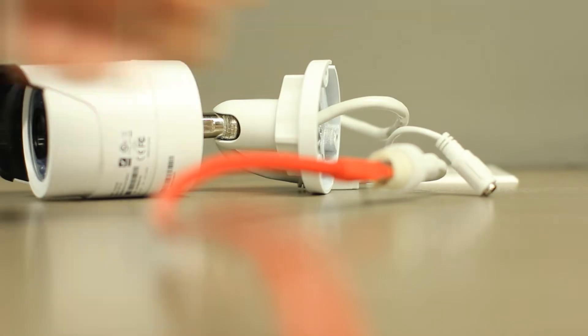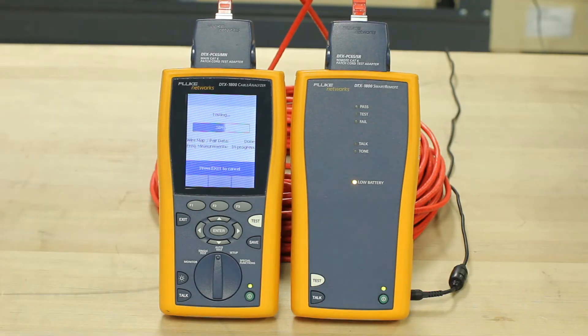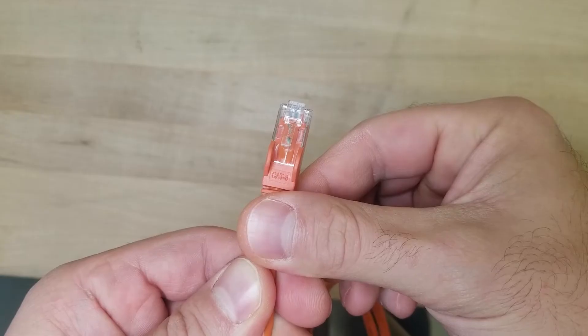These cables are rigorously tested for physical and electrical performance, including individually Fluke-tested cables for near-end crosstalk and return loss to ensure high performance, compatibility, and reliability.